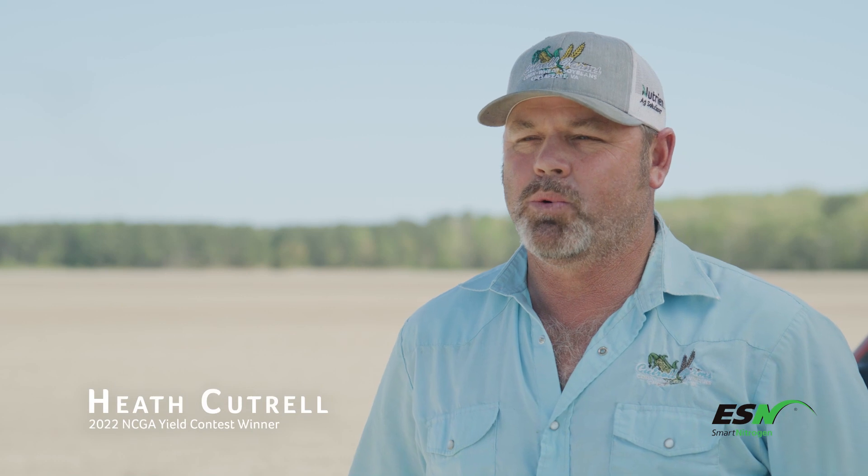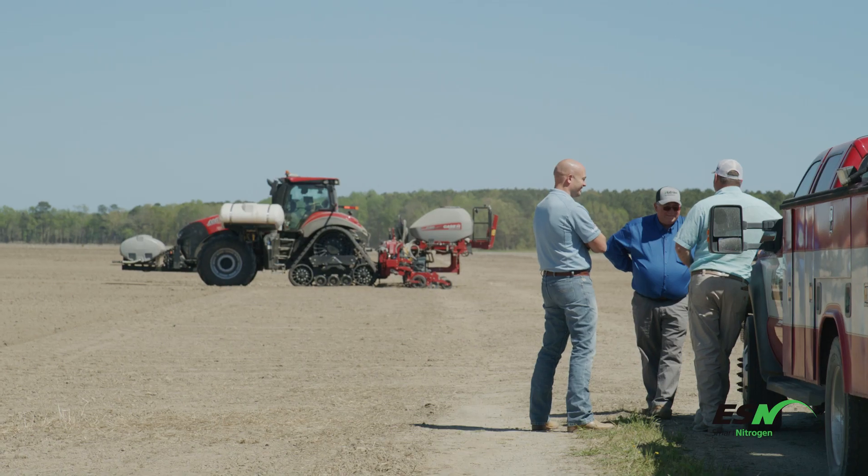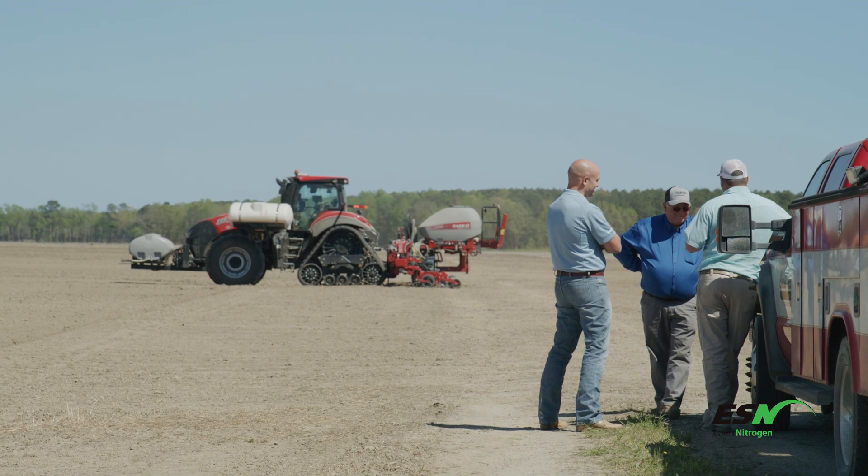I'm Heath Cutrell. I farm in Northeastern North Carolina and Southeastern Virginia. I farm about 5,000 acres of corn, wheat, and soybeans.